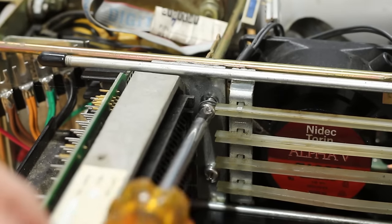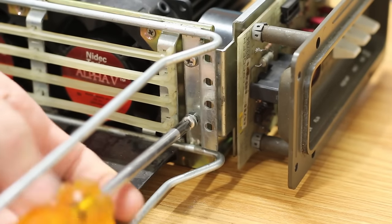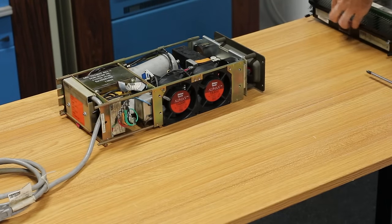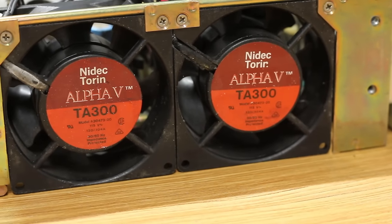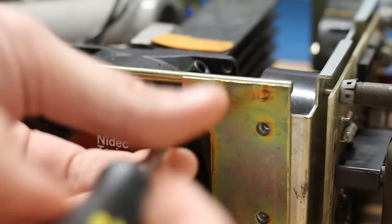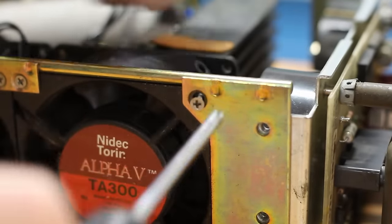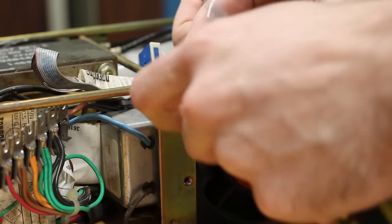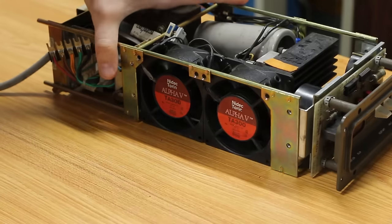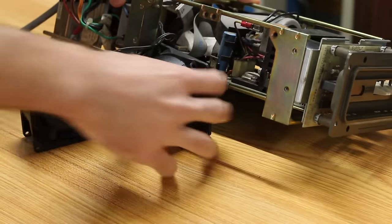First things first, let's separate the card cage from the power supply — it's held in place with four screws that thread into the power supply frame. With those four removed, the card cage is free and clear, giving us a great look at the tiny 115-volt AC cooling fans. Let's free the fans from the cage for better access; they're held in place with two bolts each. The nut on the back isn't captive so some care has to be taken, and with the four screws removed the fans pull free.